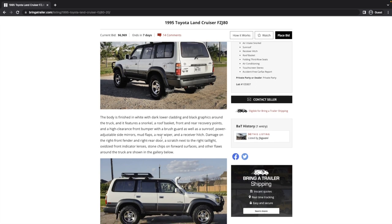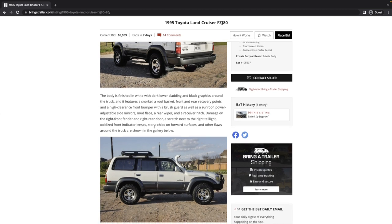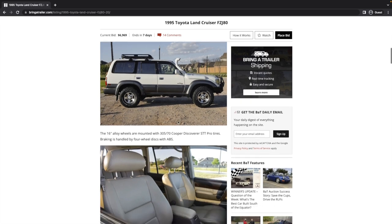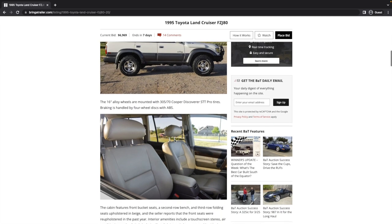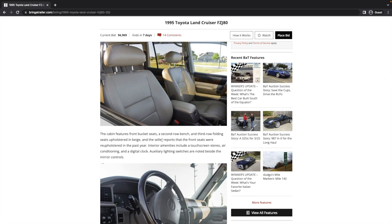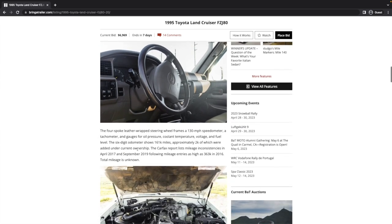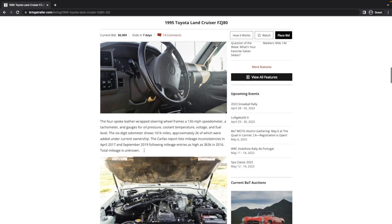Auxiliary lighting switches are noted beside the mirror controls. The six-digit odometer shows 161,000 miles, approximately 2,000 of which were added under the current ownership — so this is a flip in my opinion. The Carfax report lists mileage inconsistencies in April 2017 and September 2019, following mileage entries as high as 363,000 miles in 2016. Total mileage is unknown, and they do have the TMU tag in the listing, which is good to see.